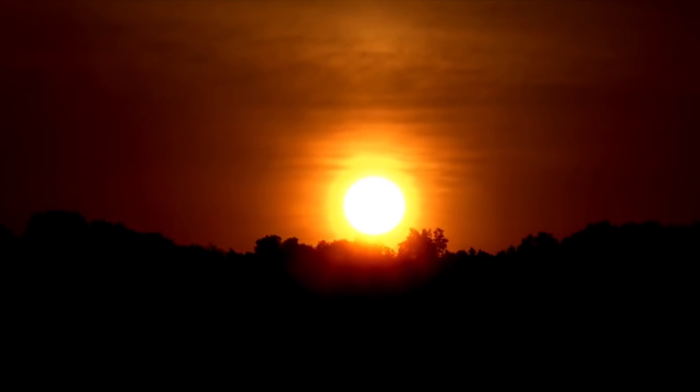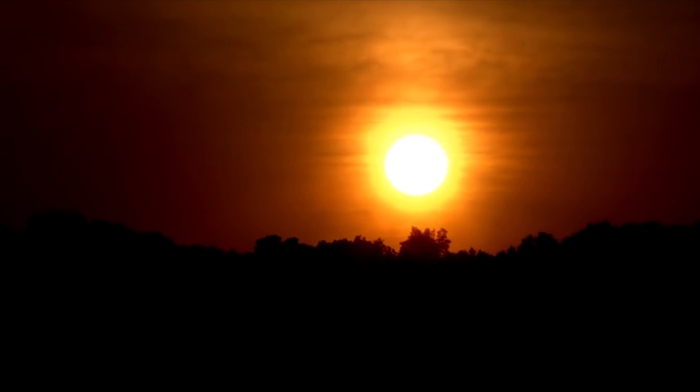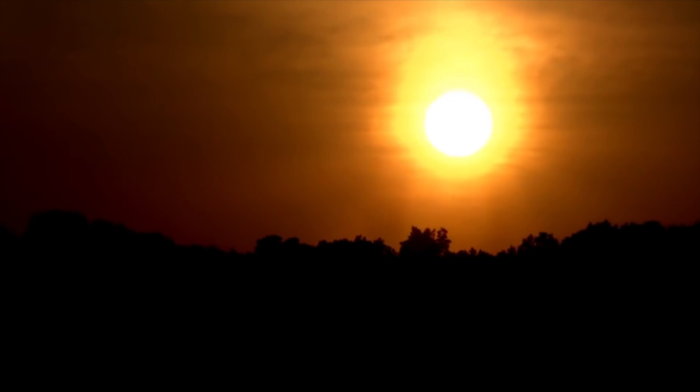The Sun produces a staggering 3.8 times 10 to the 26 watts per second, and in doing so consumes over 4 million tonnes of hydrogen in the same amount of time. It is, without a doubt, an energy-producing powerhouse with temperatures in its core of up to 15 million degrees Celsius. It is these high temperatures coupled with the intense pressure deep within its layers that allow nuclear fusion to continually churn out the momentous amount of energy that the Sun does.